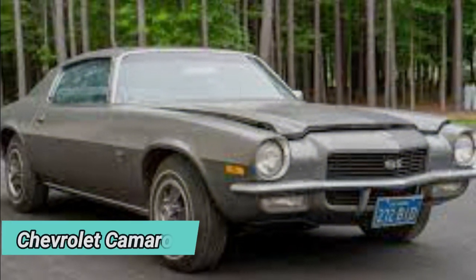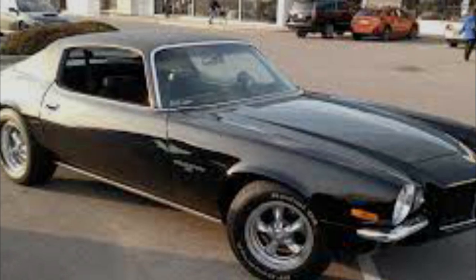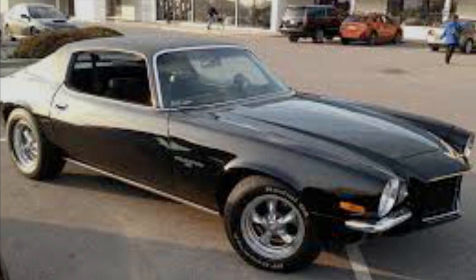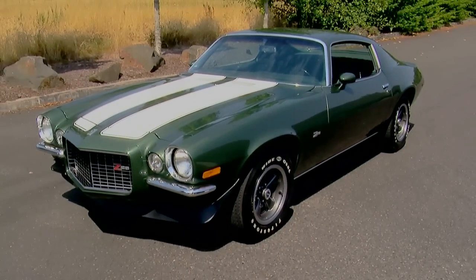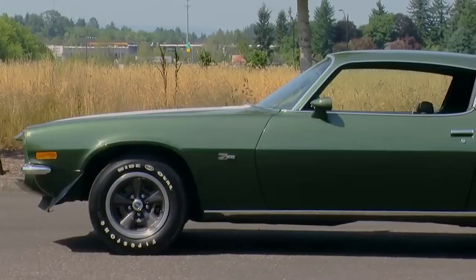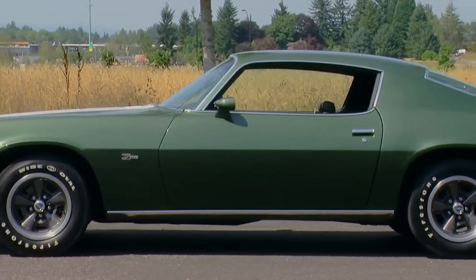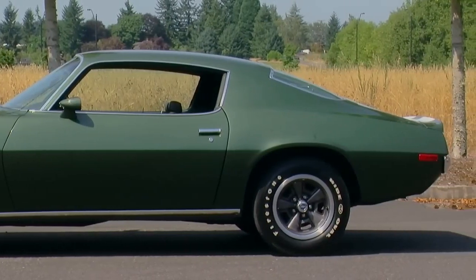The first one is the Chevrolet Camaro. It is one of the most popular and successful American muscle cars of all time. The Camaro debuted in 1966 as a competitor to the Ford Mustang, and by the 1970s it had evolved into a sleek and powerful machine that could outrun almost anything on the road. The second generation Camaro, produced from 1970 to 1980, featured a longer, lower, and wider body than its predecessors, with a distinctive split-bumper front end and a fastback roofline.